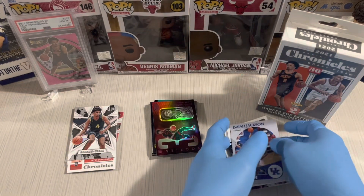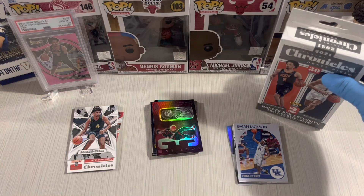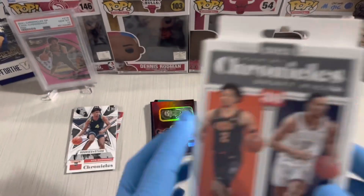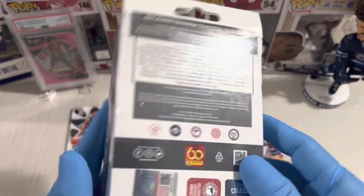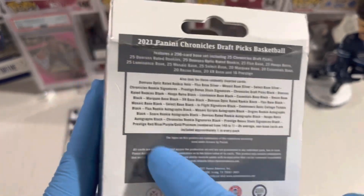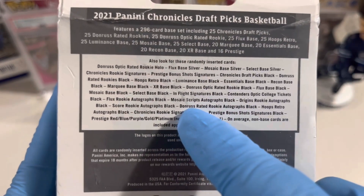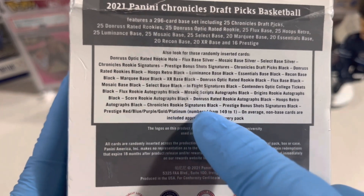Not bad from the blaster — we hit Cade Cunningham and Jaylen Green. The main hits were the Cade Cunningham Chronicles pink parallel and the Chronicles Beast, plus Ayo Dosunmu. Now on to the Chronicles hanger pack. We can potentially pull a Mosaic Script Autograph Black or a Chronicles Rookie Signature Black.